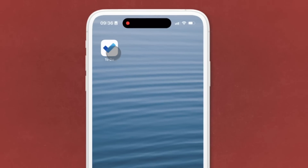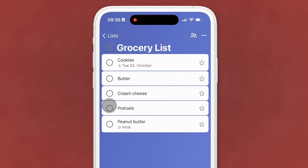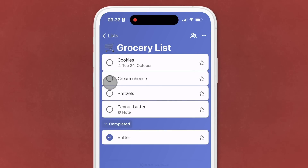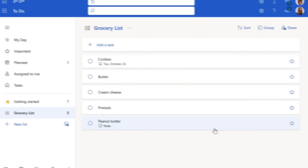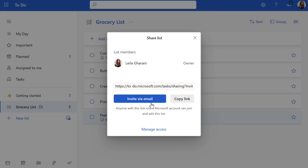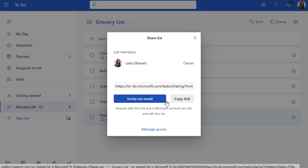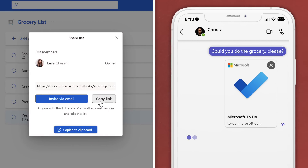Now here comes the magic. You can open this list on your phone's Microsoft To-Do app while you're in the store. Just tap to check off the items that you've already added to your cart. If you want to share this list with your partner, click on Share and create an invitation link. You can invite with email, or just copy the link and share it with your partner, who would then be able to collaborate with you on this list. And there you have it — a hassle-free grocery list that's as mobile as you are.